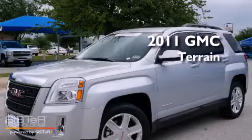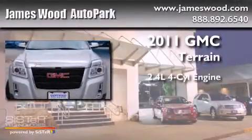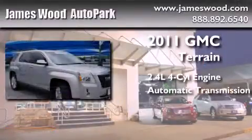This is a certified pre-owned 2011 GMC Terrain. It has a 2.4 liter 4-cylinder engine and an automatic transmission.